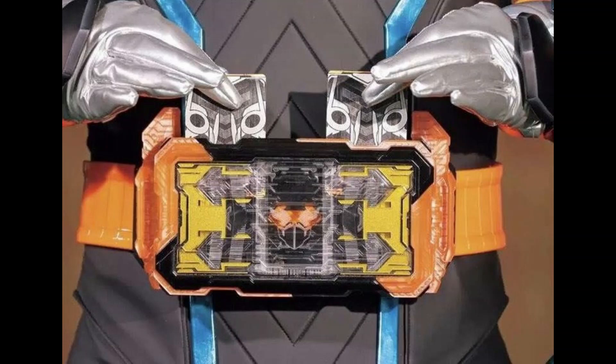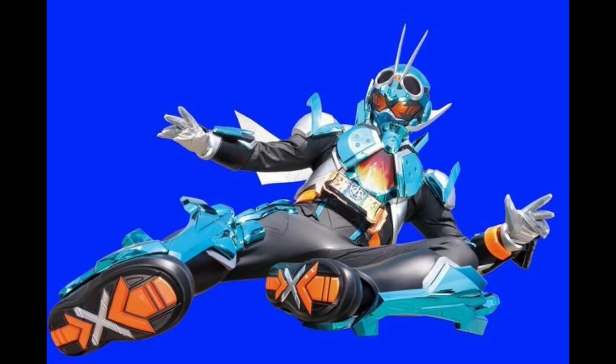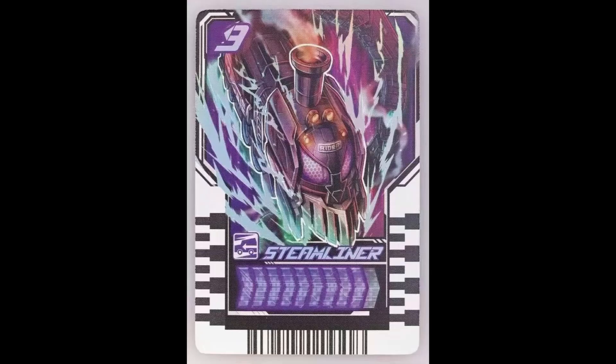There are a couple of other rumors that contradict this one in some ways. One is an apparent leak of Gotchard's transformation sound effects, posted by Dennis on Twitter — he's someone like me who follows this stuff and posts what he finds. This source calls Gotchard's base form Steamhopper, whereas the catalog leak refers to it as Hoppertrain. I honestly find Steamhopper more believable, because the train card doesn't have the word 'train' anywhere in its name — it's called Steamliner — so Steamhopper would make more sense as a name combo.